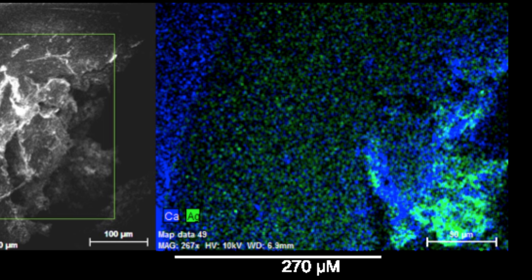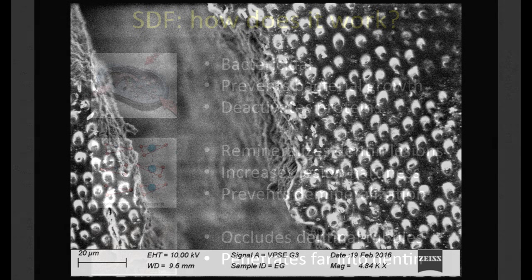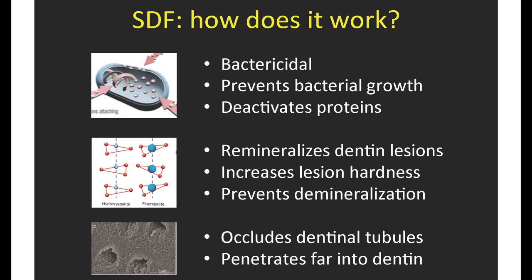This slide from our microscopy work shows how deep the silver penetrates. On the left is a cut of the tooth, with the left side being unaffected dentin. On the right side is the bacterially infected dentin, with the affected part in between. The green fluorescence is the silver — wherever there's bacteria, there's a ton of silver. The blue is calcium, for context. Silver penetrates well into the affected region between infected and healthy dentin, and we can see silver going further into the affected portion through the dentinal tubules. To summarize: silver diamine fluoride is a potent antimicrobial that prevents bacterial growth, deactivates proteins that break down dentin, remineralizes dentin lesions, increases lesion hardness, prevents demineralization, occludes dentinal tubules, and penetrates far into dentin.